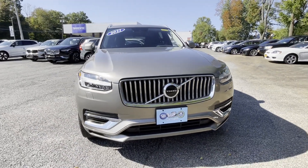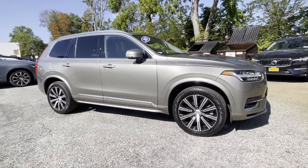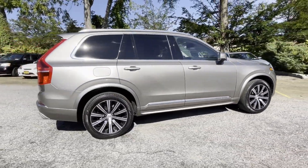2021 Volvo XC90. With less than 44,000 miles on the odometer, this SUV offers space as well as power and performance.